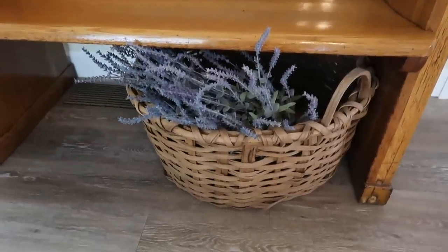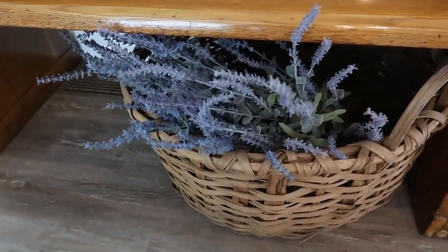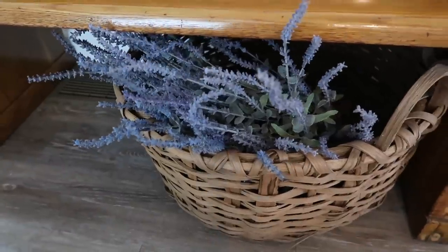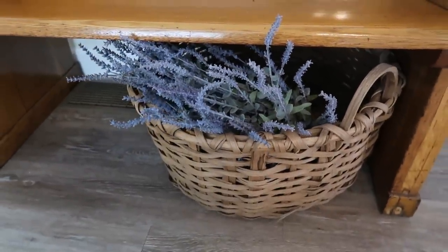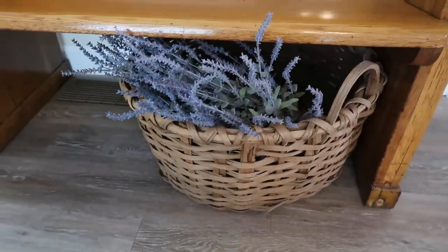And then here is the purple greenery in my big basket. I think that it looks good in there. I like, again, the contrast or the complement of the dried flowers in the old basket. I think that just goes really well together. And if you want to check out the video where I'm talking about the barrel and the basket, I'm going to link it up here on the screen for you right now so that you can check that out.